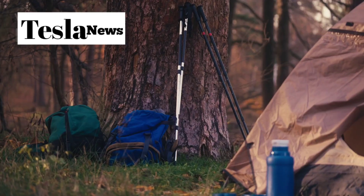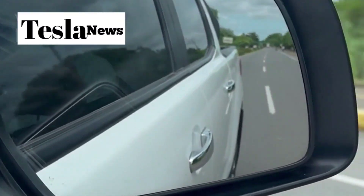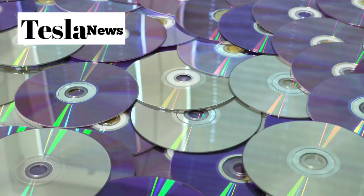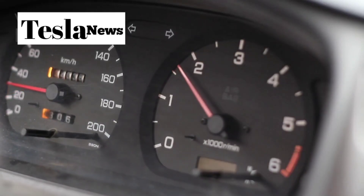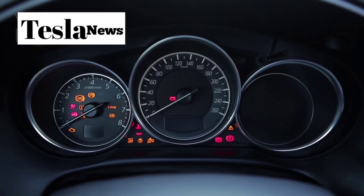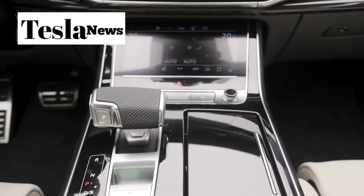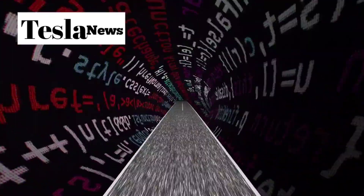Whether you're hauling groceries for the week, packing for a camping trip in Colorado, or loading up your mountain bike for a weekend adventure, the Model 2 adapts to whatever your life throws at it. Now, let's talk about something that frustrates every car owner: how quickly vehicles become outdated. You buy a car with the latest technology, and within two years newer models have features that make yours feel ancient — your infotainment system becomes sluggish, new safety features are released, and you're stuck with whatever capabilities your car had when it rolled off the showroom floor. The Model 2 completely eliminates this problem through continuous over-the-air software updates.